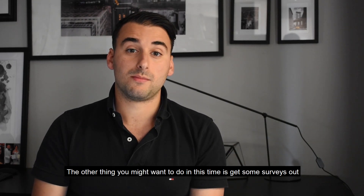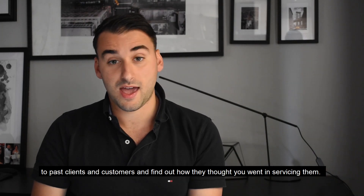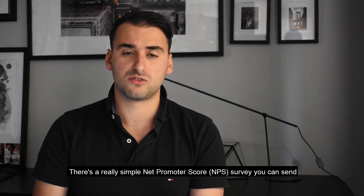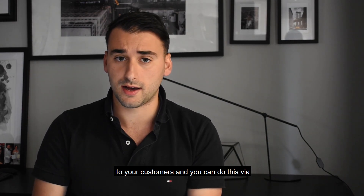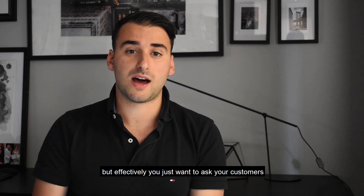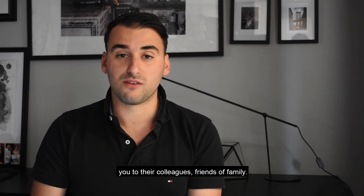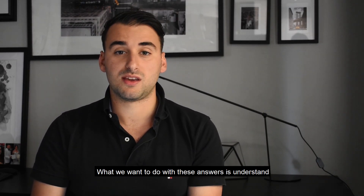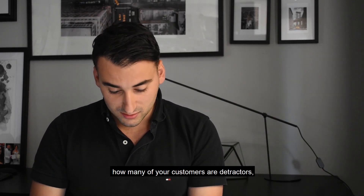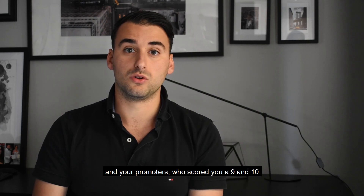The other thing you might want to do during this time is actually get some surveys out to your past clients or customers and find out how they thought you went in servicing them. There's a really simple net promoter score survey that you can send to your customers — you can do this via Google Forms or Survey Monkey. Effectively you just want to ask your customers on a scale of 1 to 10 how likely they would be to recommend you to their colleagues, friends, or family. You want to understand how many of your customers are detractors — people that score you 0 to 6 — your passives at 7 and 8, and your promoters who score you 9 to 10.